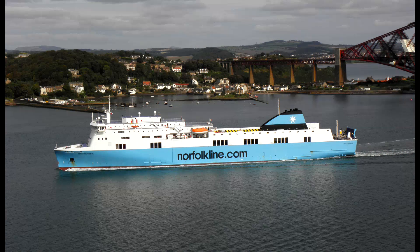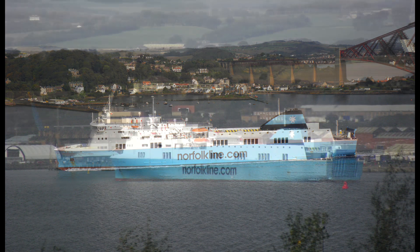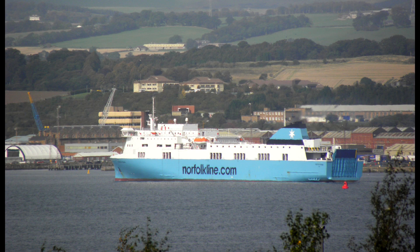The ship still retains her original Norfolk Line name and light blue hull colour scheme. The vessel currently operates in the Baltic on Stena Line's Ventspils, Latvia to Nynäshamn, Sweden route.